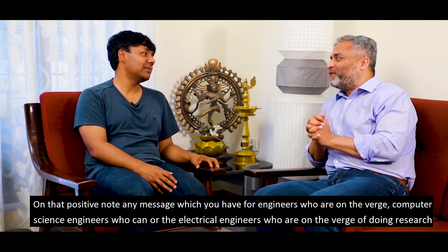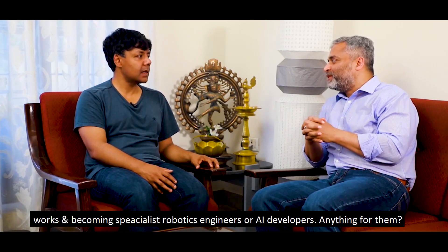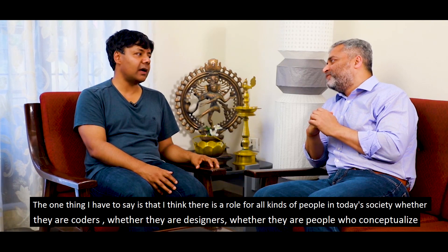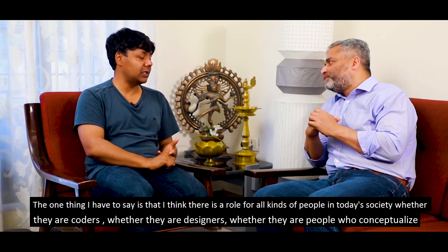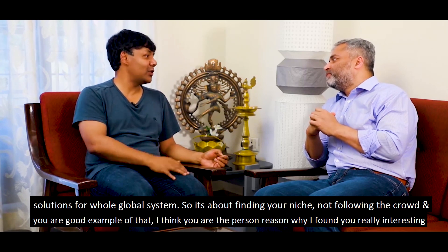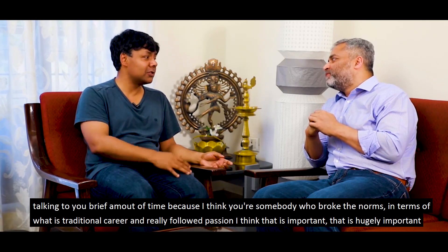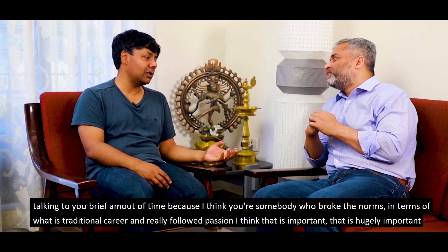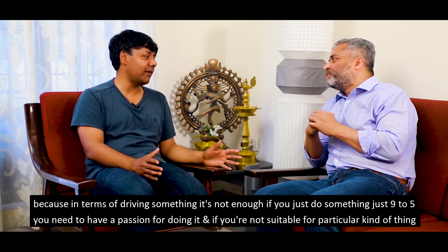Any message for engineers — computer science or electrical engineers — on the verge of doing research versus becoming specialist robotics engineers or AI developers? There is a role for all kinds of people in today's society, whether they are coders, designers, or people who conceptualize solutions for a whole global system. It's about finding your niche, not following the crowd. You broke the norms in terms of what is a traditional career and followed your passion, which is hugely important. It's not enough to just do something nine to five — you need to have passion for it.